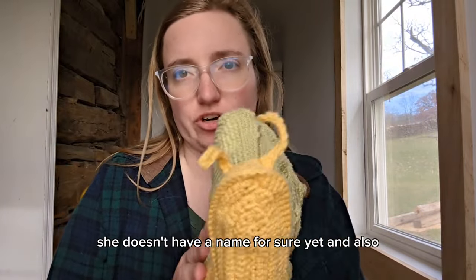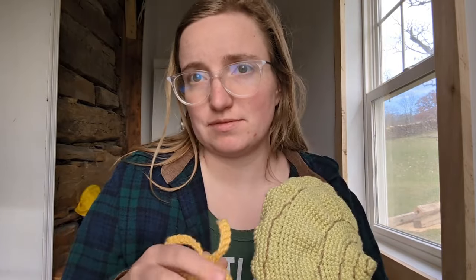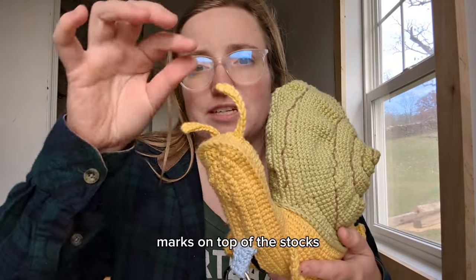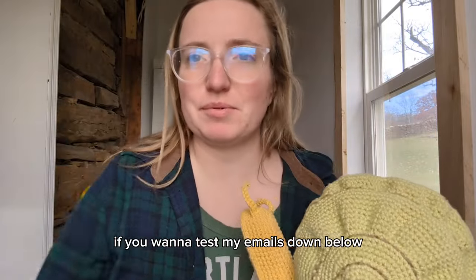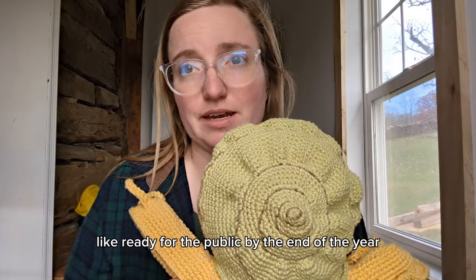She doesn't have a name for sure yet, and also my child would like a smiley face on it, which I haven't put on yet so we will do that. I don't think I'm going to put eyeball marks on top of the stalks - I really like it as is. But if you want to test, my email is down below. I'm looking at having this pattern completely done and ready for the public by the end of the year.